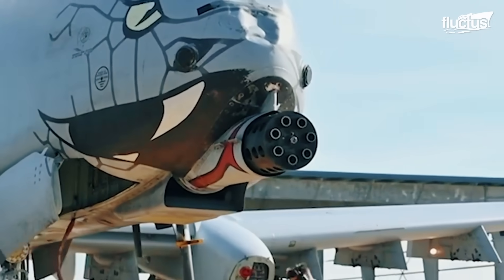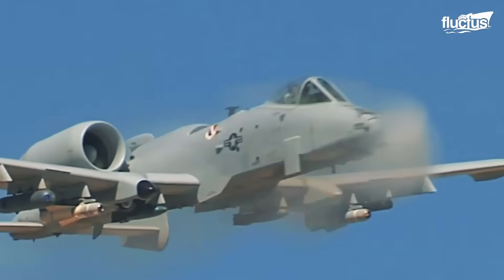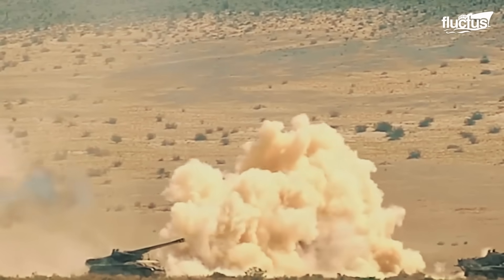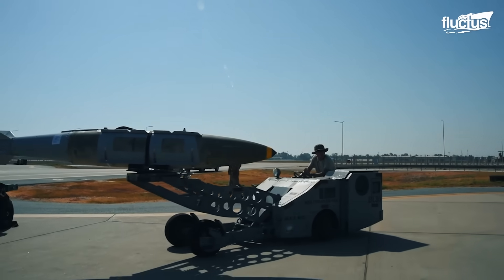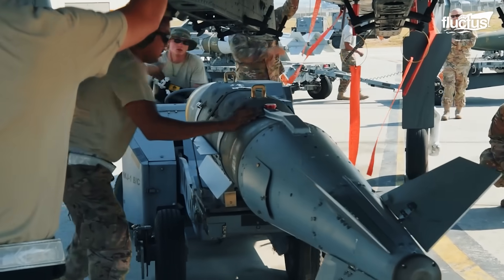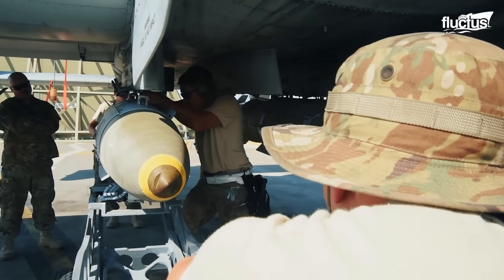Why is the Avenger so impressive? It is the size of a Volkswagen and can fire 3,900 rounds every minute. As if the massive Avenger gun was not dangerous enough, the A-10 is also able to carry various rockets, bombs, and missiles.